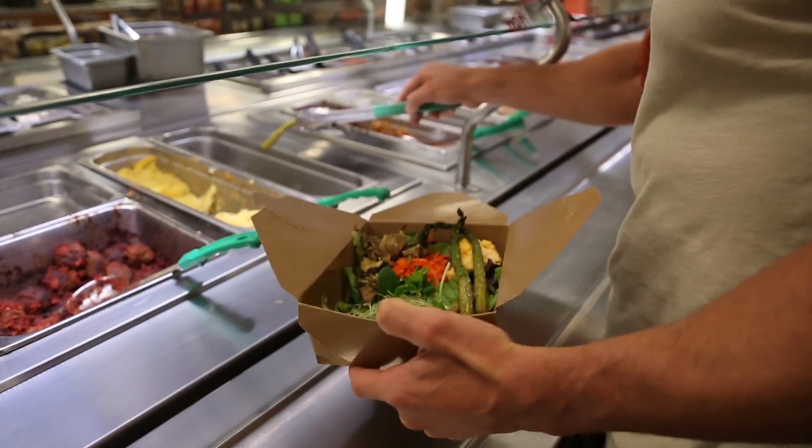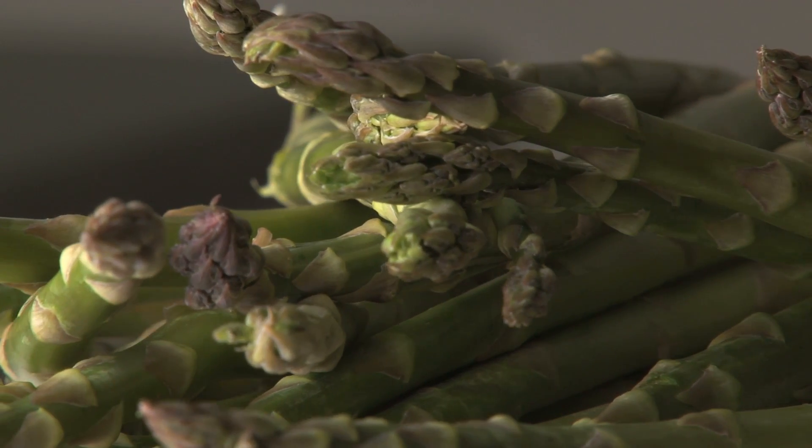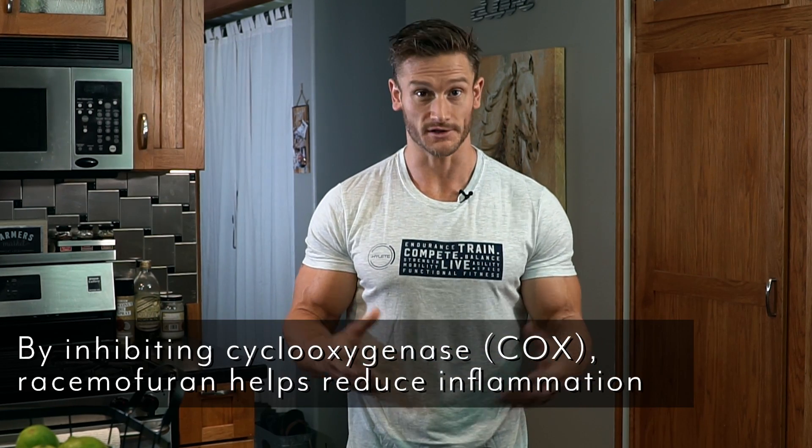Additionally, asparagus contains something known as racemofran. Racemofran is a particular antioxidant that acts as a COX enzyme, so it reduces inflammation and reduces pain — and it can really reduce it at the source, in the gut. So you get a double whammy: a nice low GI carb, plus an anti-inflammatory effect.